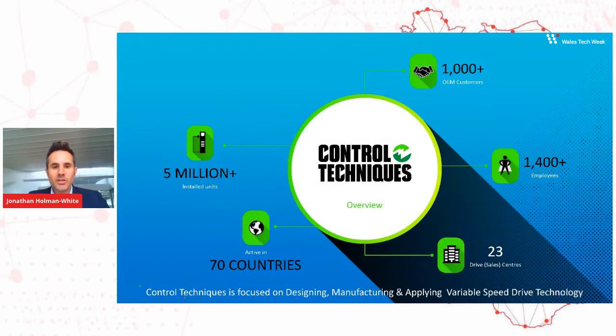Control Techniques specialize in the design, manufacture and application of variable speed drives — that's all of what we do. We are active in around 70 countries, selling our products. We have sales centres in 23 different countries. We employ around 1,500 people, and we have a large OEM install base, mostly small and medium-sized OEMs. We have quite an expanse of coverage across the world.